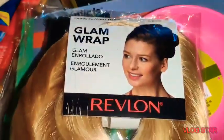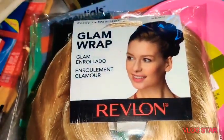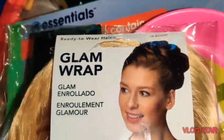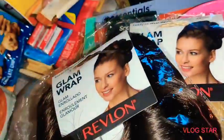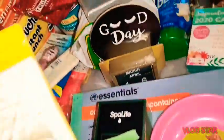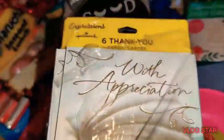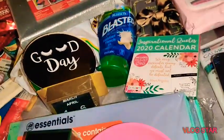I picked up these Revlon Glamour Wrap ready-to-wear hair pieces — I got the brown and the blonde. I'm going to give one away and keep the other one. I also picked up these Hallmark cards — six thank you cards that say 'with appreciation,' usually three dollars and 89 cents, so that's a great deal.